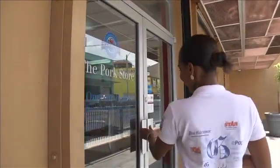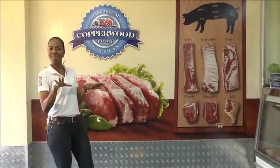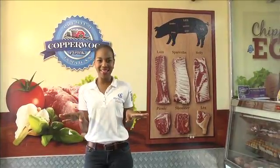Hi guys, I'm Terry Carell and welcome to the Copperwood Pork Store right here in Kingston. Here is where all the caterers, chefs and foodies like myself come for everything they need that has pork.